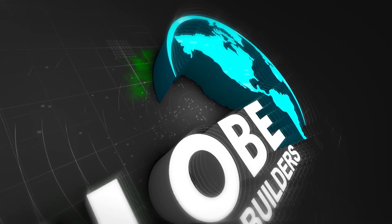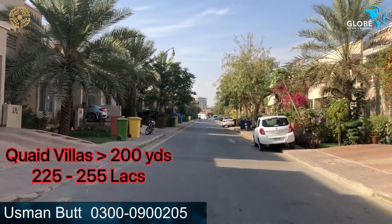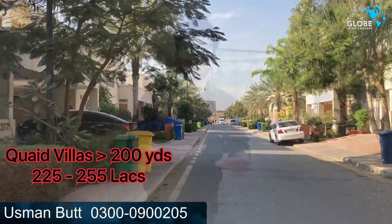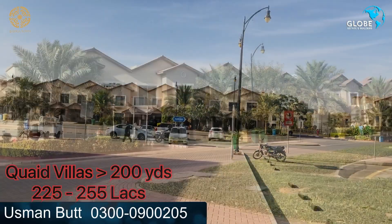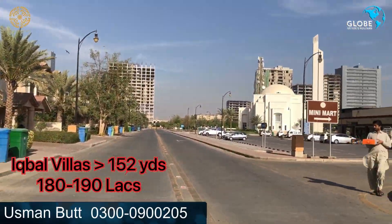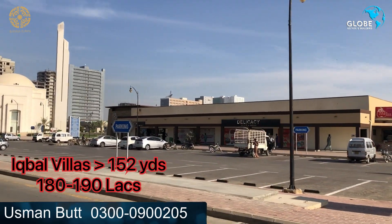There has been a market downfall which we will discuss. I am present in Precinct 2 gallery, where Iqbal Villas and Kite Villas are present. The 200 square yard plots are priced at 255 lakhs. Iqbal Villas at 152 square yards are in the 180 to 190 lakhs bracket.